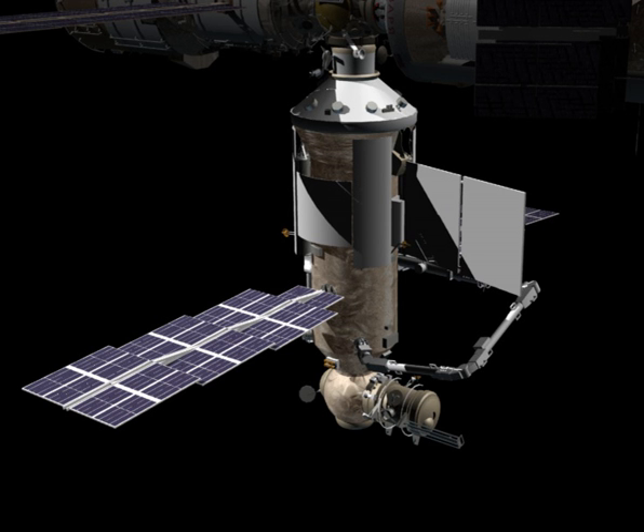NACA, also known as the Multi-Purpose Laboratory Module, is a component of the International Space Station which has not yet been launched into space. The MLM is funded by the Roscosmos State Corporation. In the original ISS plans, NACA was to use the location of the docking and stowage module. Later, the DSM was moved to Zarya's Nadir port and named Rasvet. Planners anticipate NACA will dock at Zvezda's Nadir port, replacing PIRs.